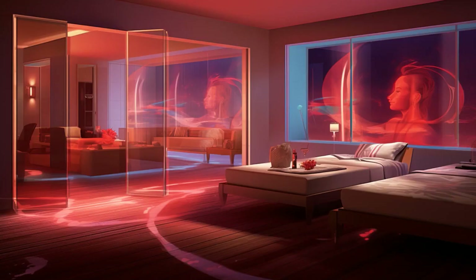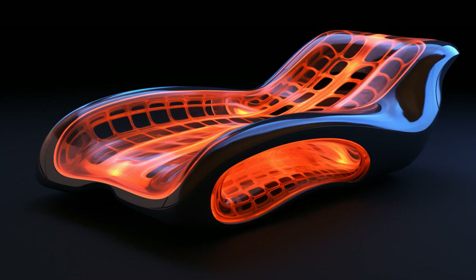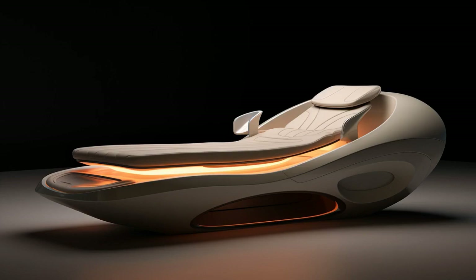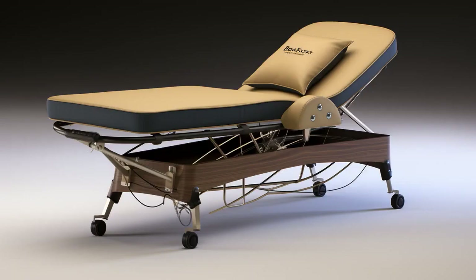Why did the Far Infrared Thermal Therapy Full Body Massage Bed break up with the Restec Shiatsu Neck and Back Massager? Because every time they got together, the Full Body Massage Bed wanted deep, meaningful heat conversations, while the Neck and Back Massager just kept poking around the same old points.